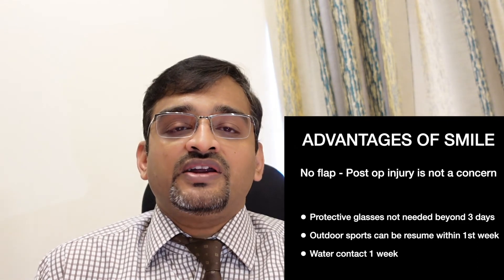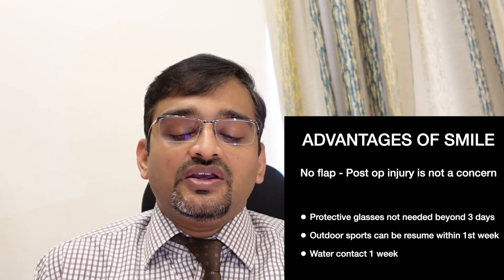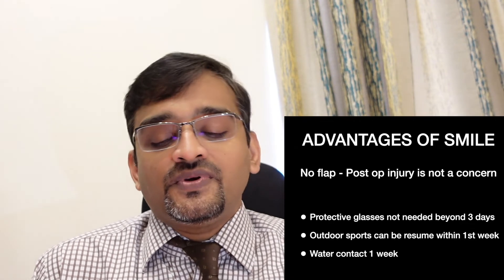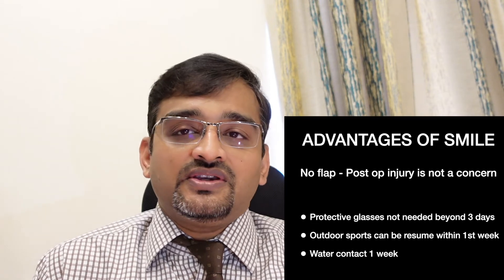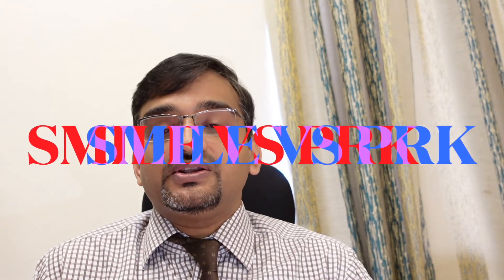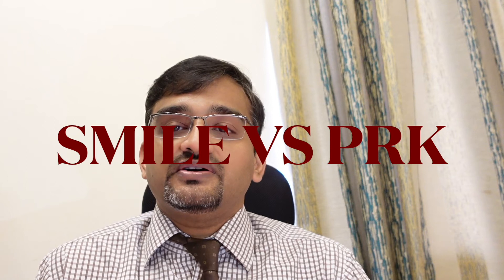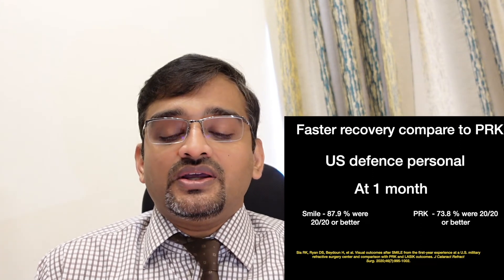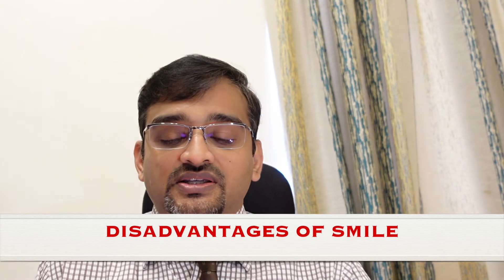Additionally, since there is no flap, any inadvertent injury to the eye after a SMILE procedure has no implication, as there is no flap to be displaced. Protective glasses are not needed beyond three days, outdoor sports can be resumed in a week, and water contact can begin within a week. Compared to PRK, SMILE patients have much faster visual recovery — confirmed by a study on US defense personnel showing 87.9% of SMILE patients had 20/20 vision or better at one month, versus 73.8% of PRK patients.